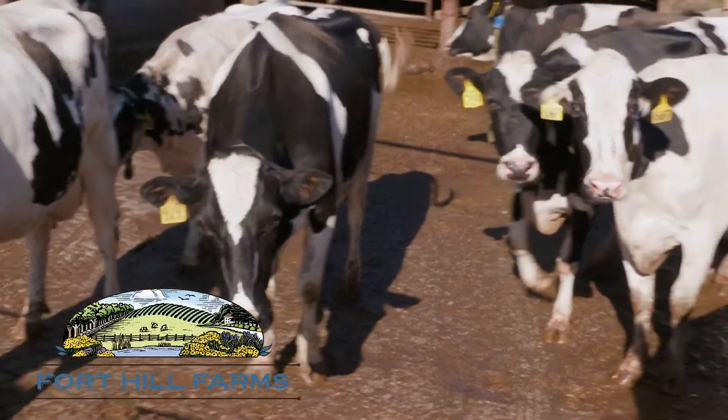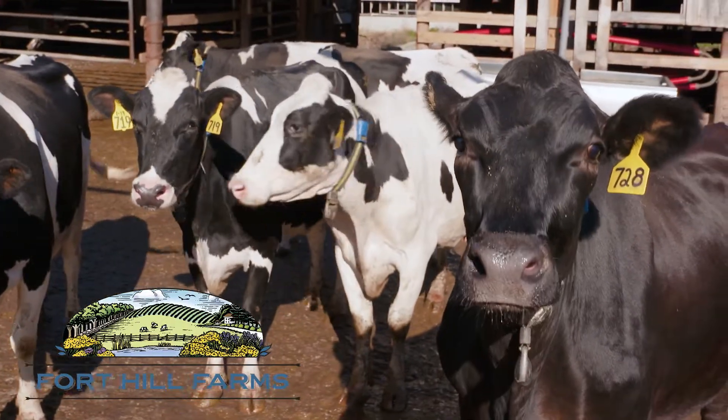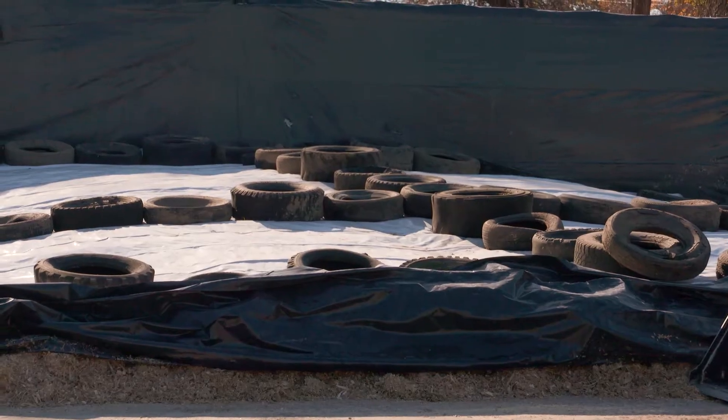You want the highest quality feed possible for the cows. All our groups of cows get fed different rations, different amounts of feed — grain to haylage to silage.